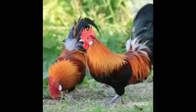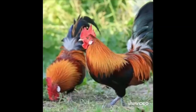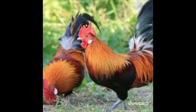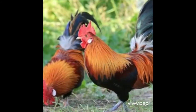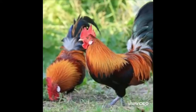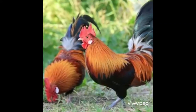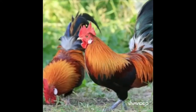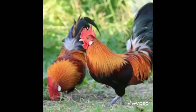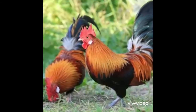This is a rooster. Rooster is a domestic bird. It can fly, but cannot fly high. It has a strong red beak and a comb on top of its head.